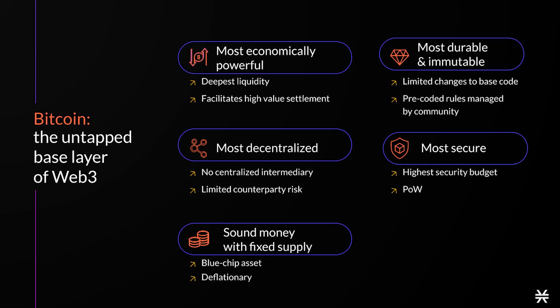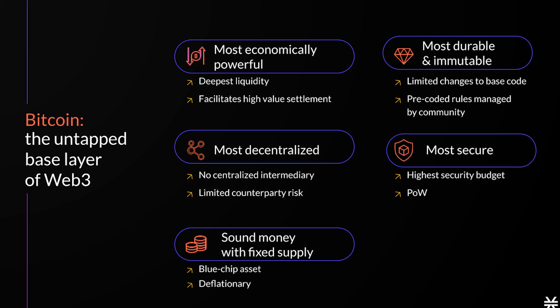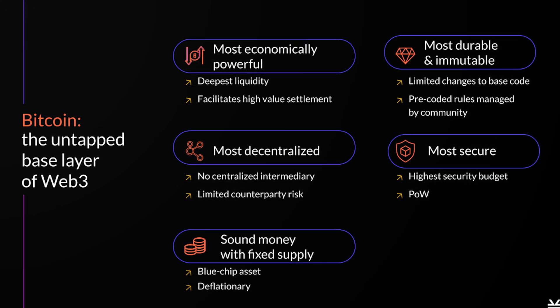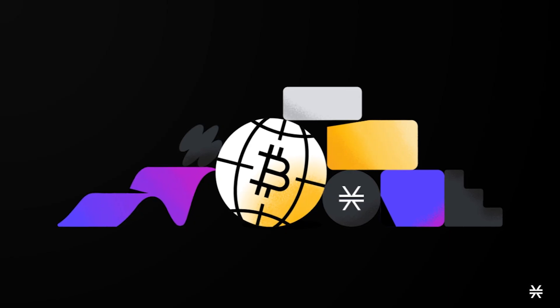sBTC updates will come with an upgrade to the Stacks layer and a change to the Stacks forking rules, which means that Stacks security becomes equal to Bitcoin security after a few hundred blocks. That means that Stacks really becomes like the data availability layer for Bitcoin, where Bitcoin becomes a sort of settlement or consensus layer.